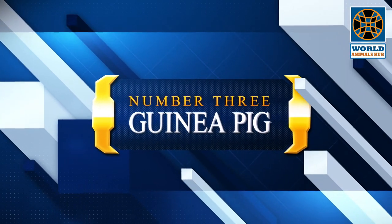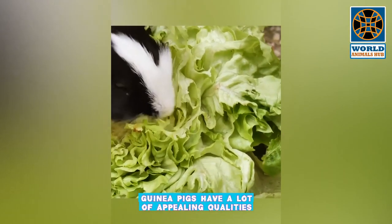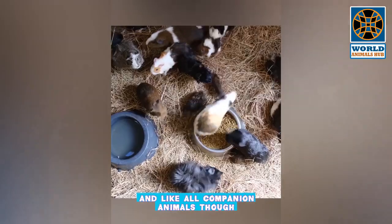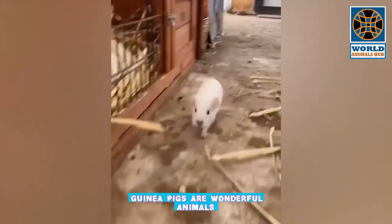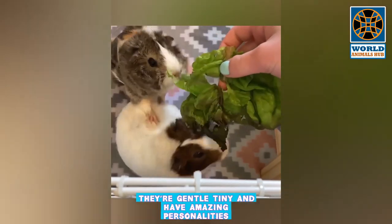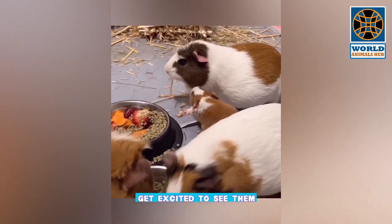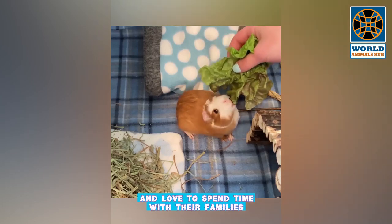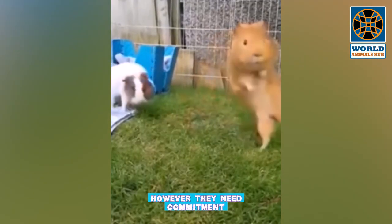Number 3: Guinea Pig. Guinea pigs can be lovely pets with a lot of appealing qualities — they're small and gentle. Guinea pigs are wonderful animals who are great companions for a variety of families; they're gentle, tiny, and have amazing personalities. Guinea pigs get to know their people, get excited to see them, and love to spend time with their families. Guinea pigs are friendly and inquisitive pets.